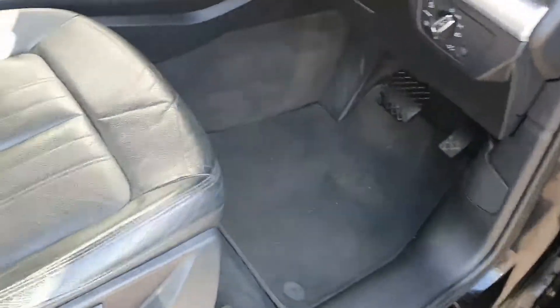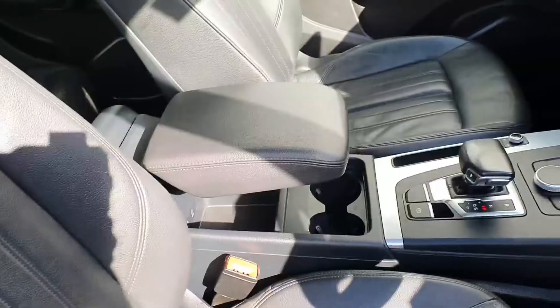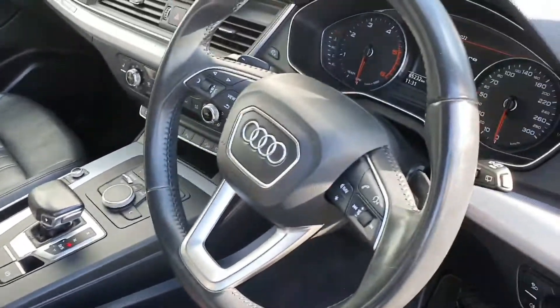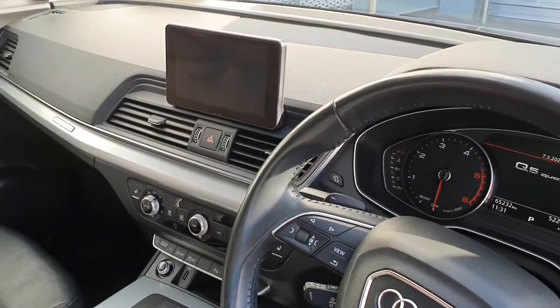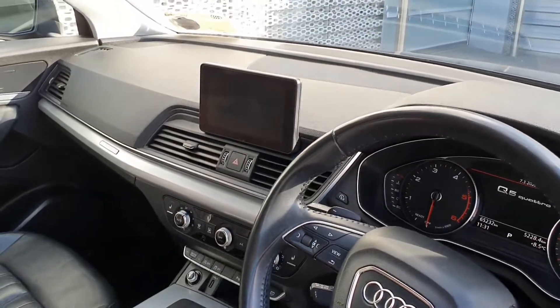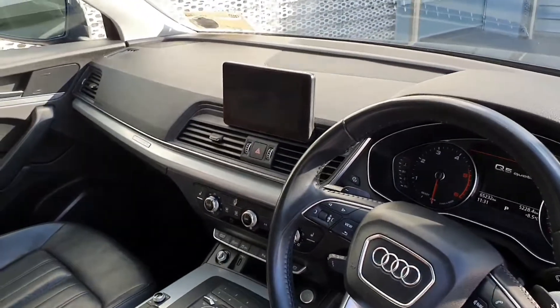Moving to the interior of the vehicle, we've got heated leather seats, comfort armrests with a USB port underneath, and a 3 spoke leather Audi multifunctional steering wheel with cruise control. On the screen we have sat nav as well as Audi smartphone interface allowing use of Apple CarPlay or Android Auto.